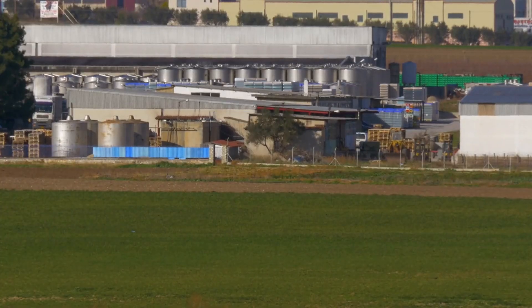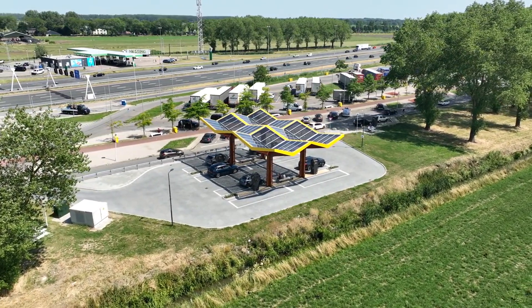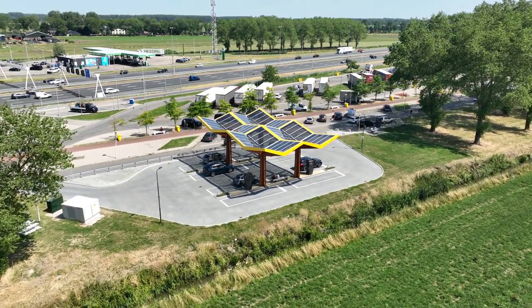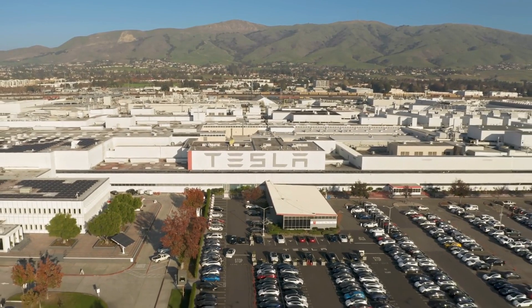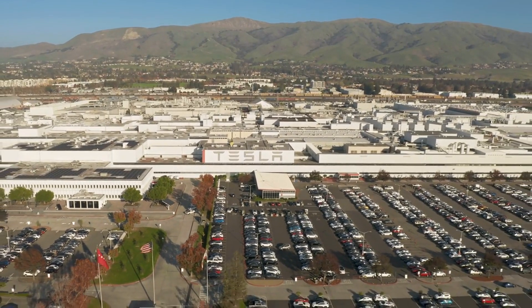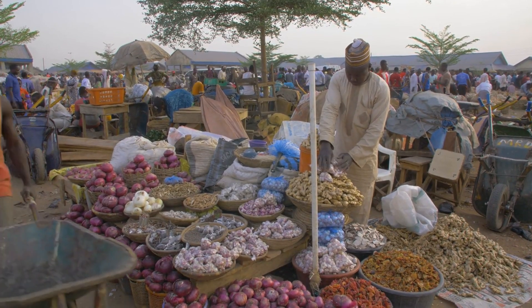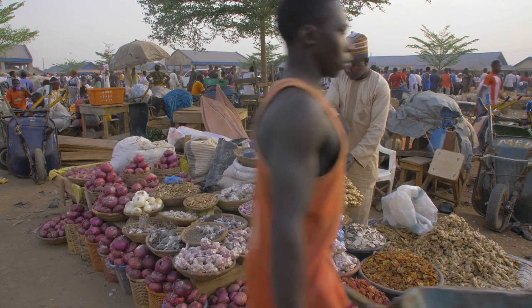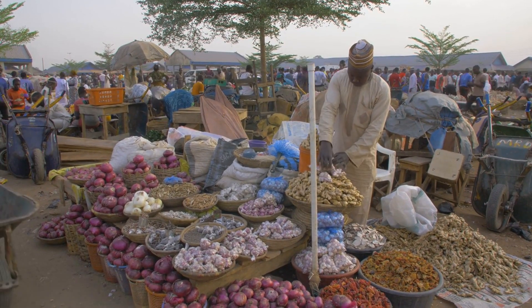Secondly, the ability to quickly establish manufacturing capabilities in different regions supports Tesla's global expansion strategy. The demand for EVs is not uniform across the globe — it varies significantly from one region to another. By leveraging the modular design, Tesla can strategically place Gigapress units in key markets, optimizing logistics and reducing the cost and time associated with shipping vehicles over long distances. Producing cars closer to where they are sold not only cuts down on transportation costs and emissions, but also allows Tesla to better understand and cater to local market preferences and regulations.